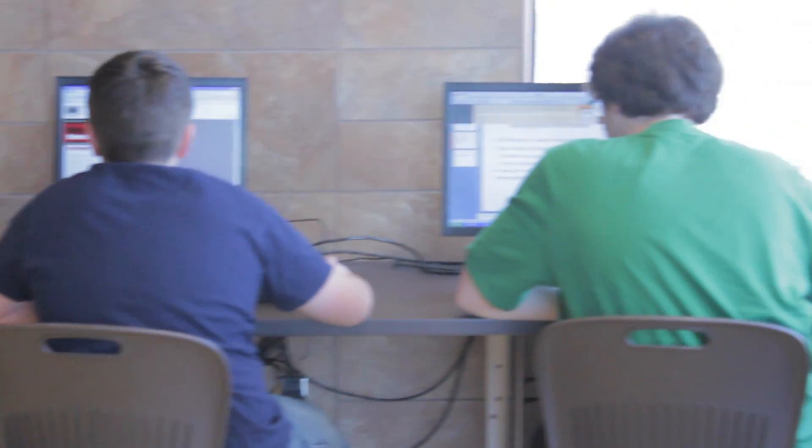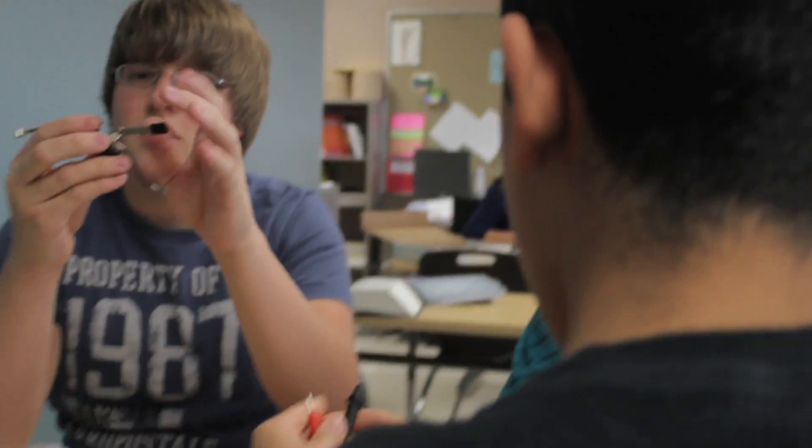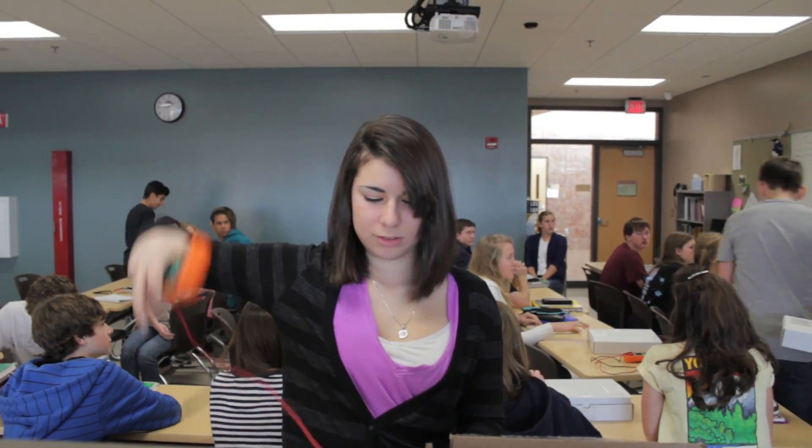The letter X stands for accelerated, even though there's no X in the word accelerated. Accelerated to us means that the classes are moving faster. So Physics X and Chemistry X are accelerated versions of our normal 9th grade physics class and 10th grade chemistry class.